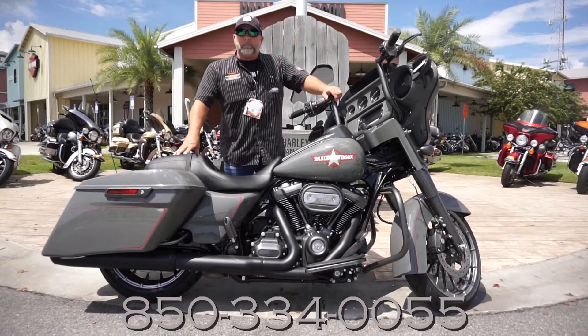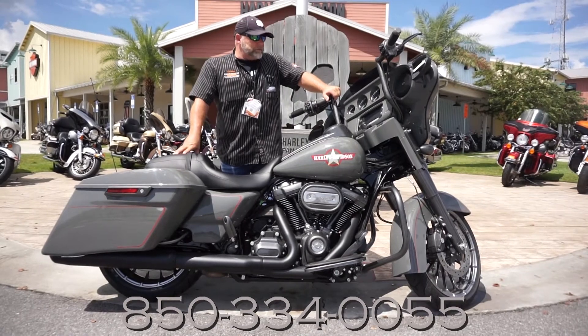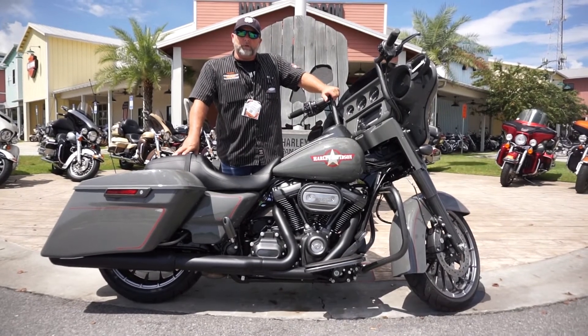Come on down and see us here at Panama City Beach Harley-Davidson. Schedule an appointment to come take a test ride, or just stop in and say hello. This is Kramer in your corner — I'll see you next time.